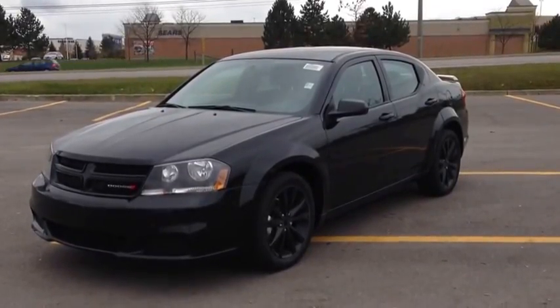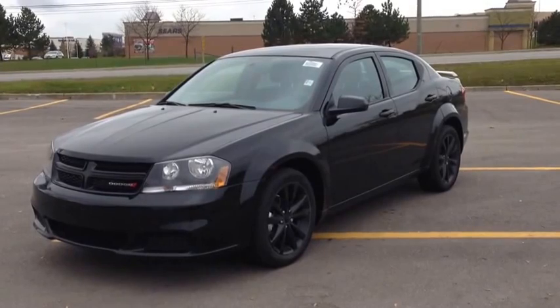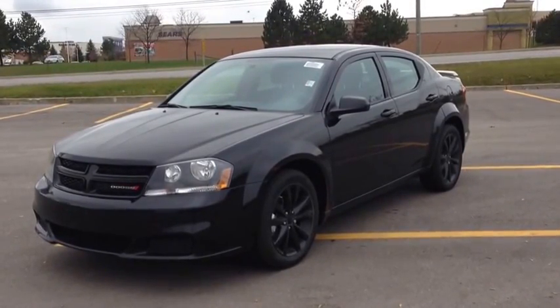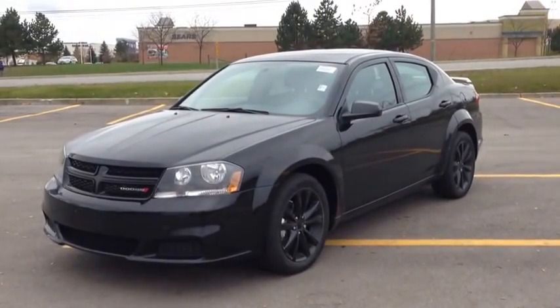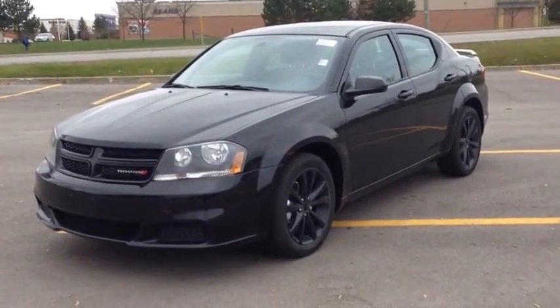Hey guys, we're here from Kyber Dodge Jeep in Newmarket, Ontario, right across from Upper Canada Mall. Right now we're looking at a brand new 2014 Dodge Avenger. As you can see, it's a beautiful pitch black color. We have blacked out headlights, blacked out wheels. This is the blacktop edition, that's why it has these features.